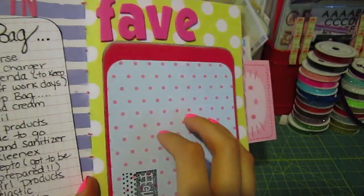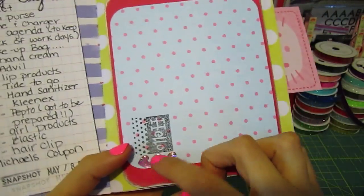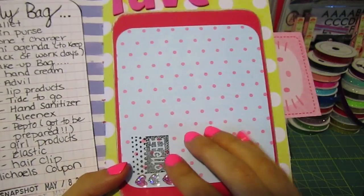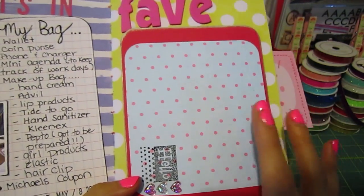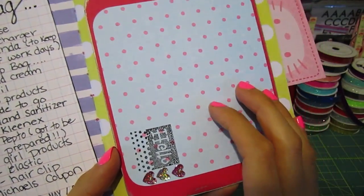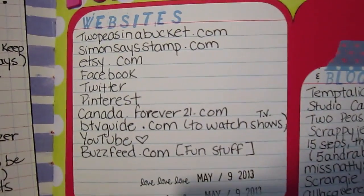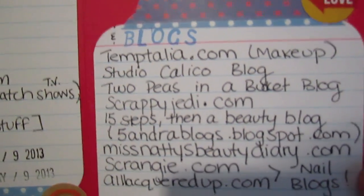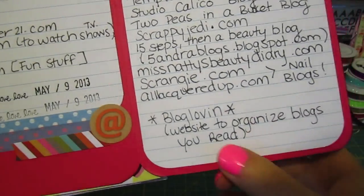The next one is Favorite Websites and Blogs. This is actually a card I made like forever ago, when I first started buying stuff for scrapbooking. I'm never going to send it because I think I can make a better card now, so I decided to use it as a little flip-out to show all my favorite blogs and websites. I definitely have way more than this now.